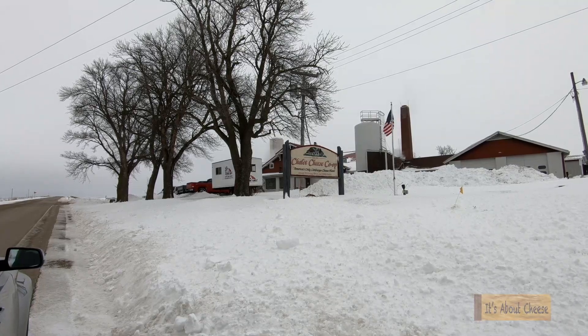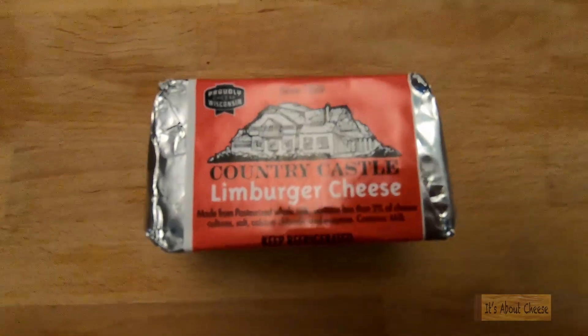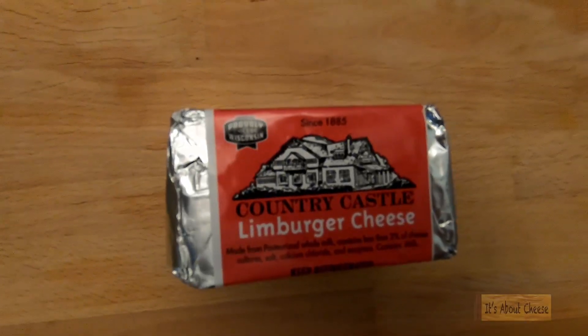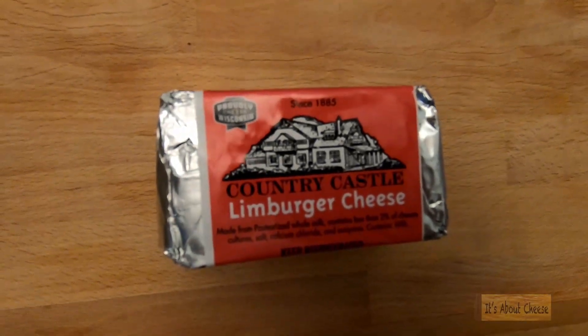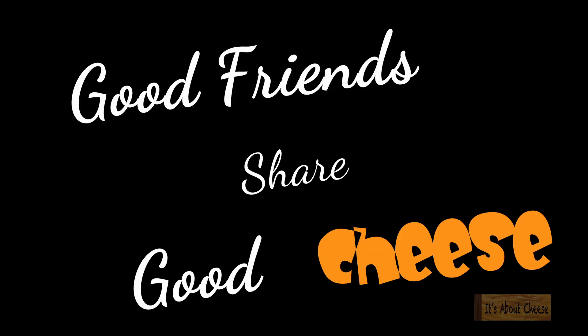If you would like more information about Chalet Cheese Cooperative and their cheeses, I will have links below. If you already like this cheese, please share how you use it in the comments. If you have a favorite local cheese, let me know. Please like, subscribe, share, and comment on this video. And as always, good friends share good cheese!